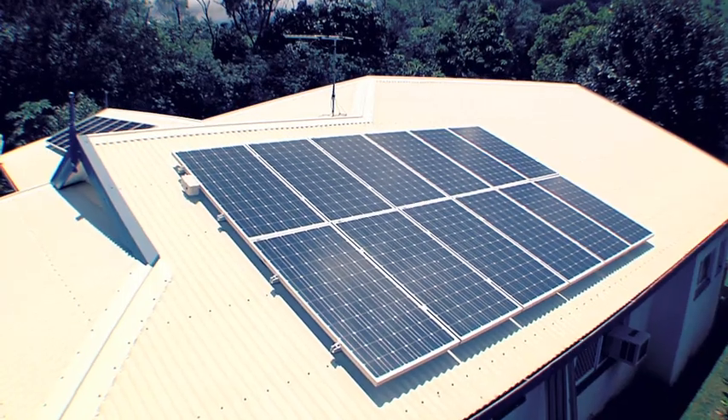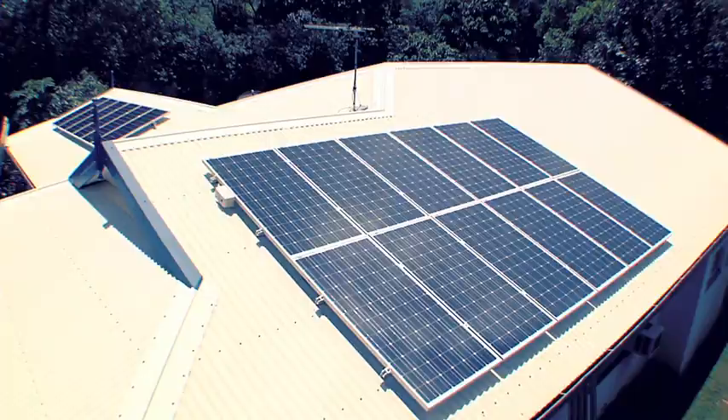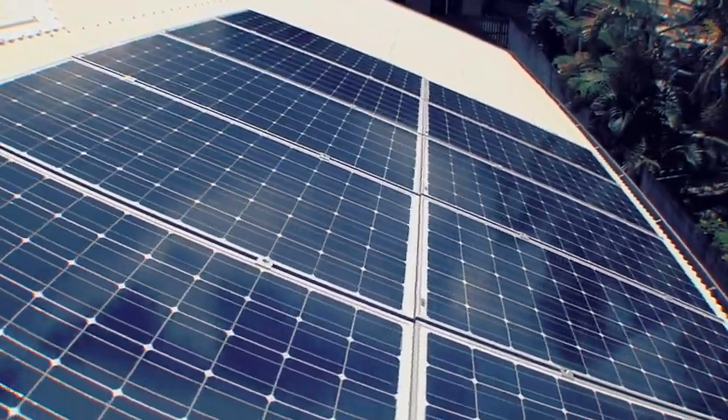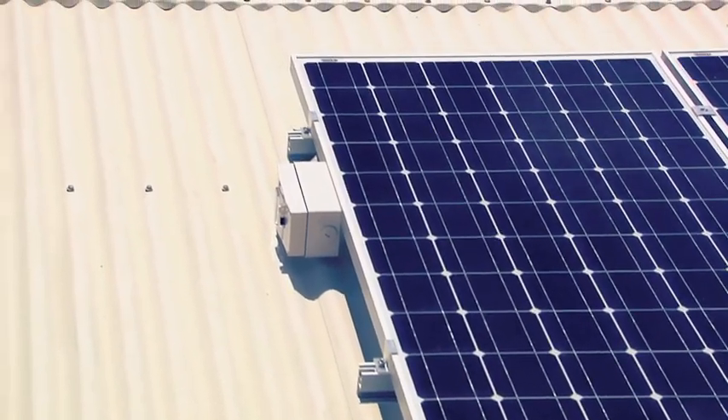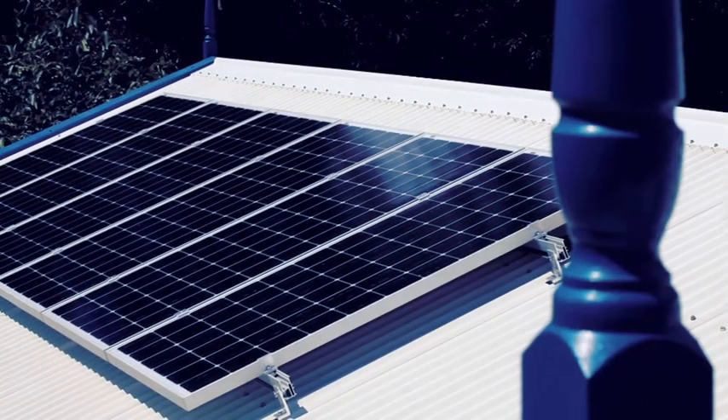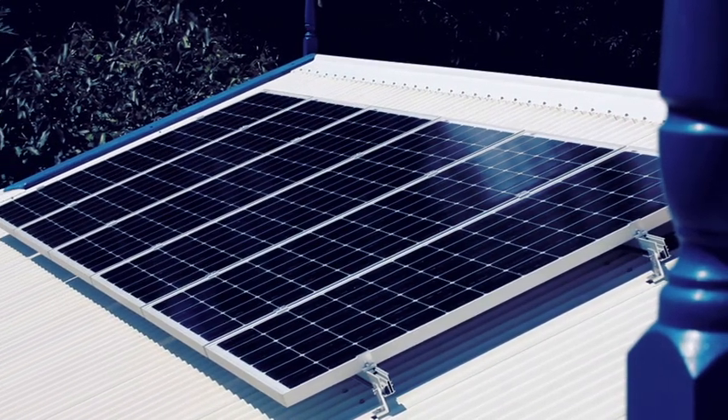Don't settle for anything less than the best. A solar power system is in a sense a lifetime purchase. Blue Line Solar XT panels are warranted for 25 years. Extended guarantees apply to all other components.